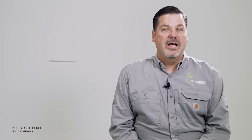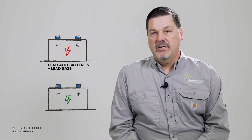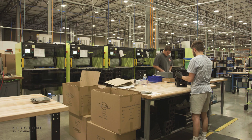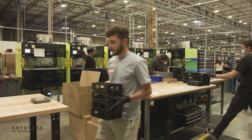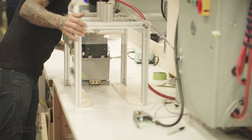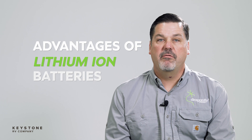First things first, lead-acid and lithium-ion refer to the two most common battery chemistry types. As their names imply, lead-acid batteries are made with lead and lithium-ion batteries are made using the metal lithium. While lead-acid batteries have been around seemingly forever, the first commercial lithium-ion battery was released in 1991. In the past five years, Dragonfly Energy has led the industry in developing batteries that are safe, reliable, and affordable. So let's talk more about the advantages of lithium-ion batteries for RVers.